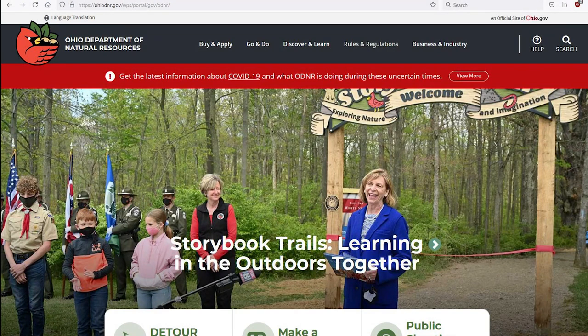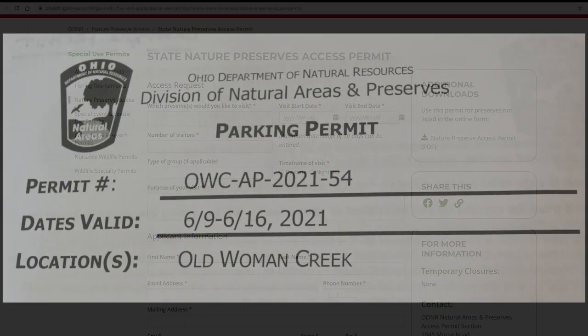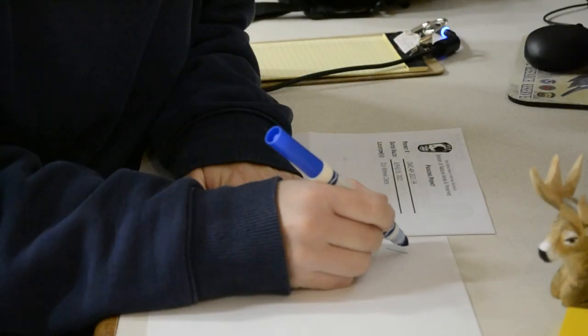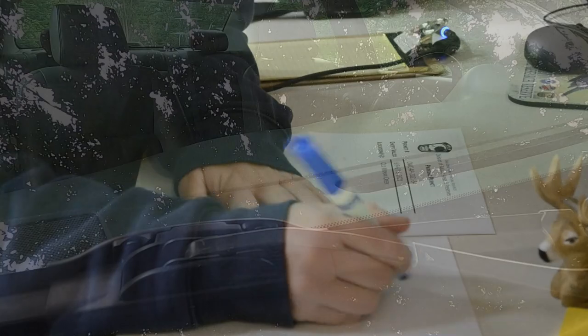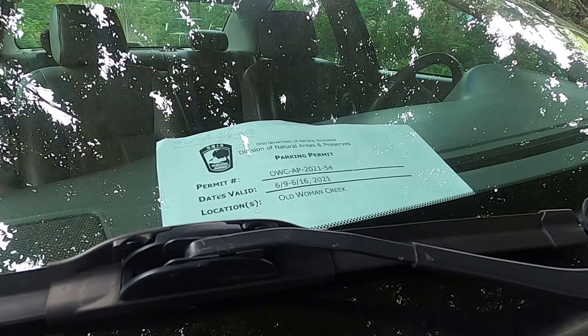Before paddling on the water, visitors must obtain a permit through OhioDNR.gov. Click on the link within the description to get access to a permit application. The online form should look something like this. After submitting the permit application, visitors will get an email with their permit and should either print it or write the permit information on a piece of paper. On the day visitors would like to be out on the water, place the permit or permit information on the dashboard of the vehicle.